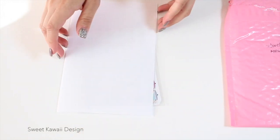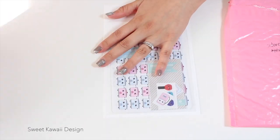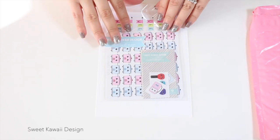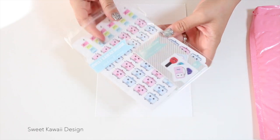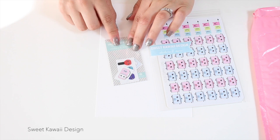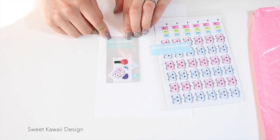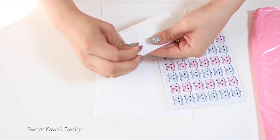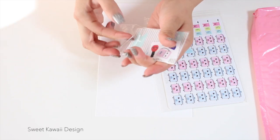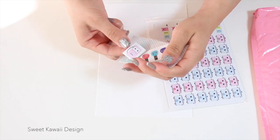When you open the package, it comes with your invoice, which I'll set aside. Then let me show you what I got in here. The first little thing I'll show you are these freebies that she put in the package — this is from Sweet Kawaii Designs, and these are little freebies for you to figure out if you'd like to order these particular stickers next time.